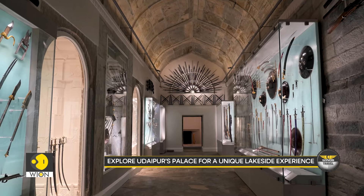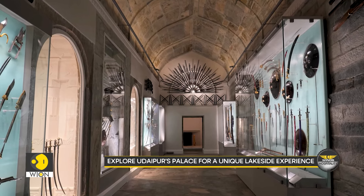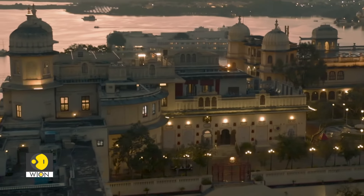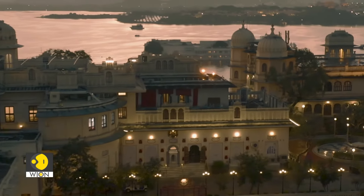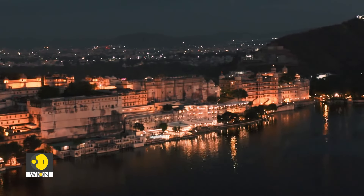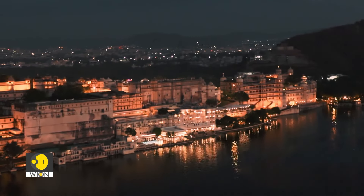As you wander through its halls, you'll find stories carved in every detail. A blend of beauty and history, uniquely Udaipur. And as temperatures cool, exploring this lakeside palace becomes an unforgettable experience.